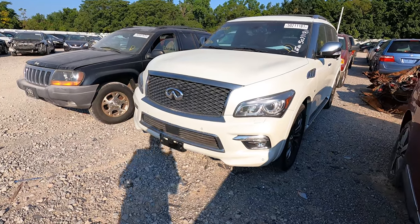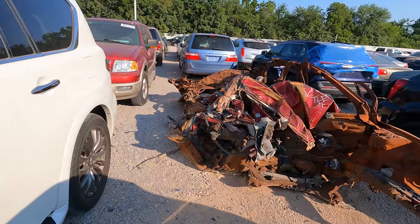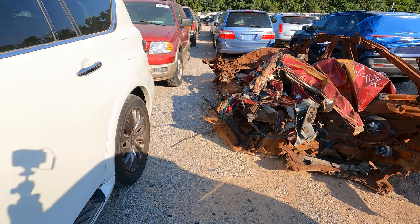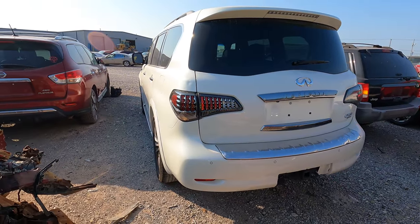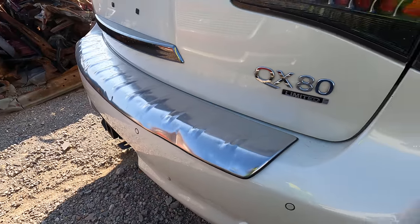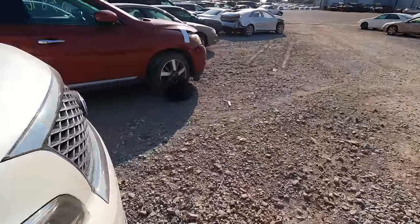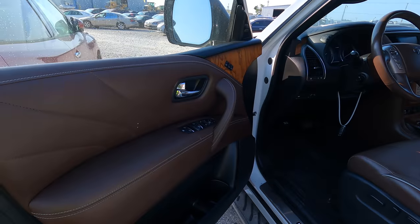Here's a 2016 Infiniti QX80 with hail damage — 5.6 liter, 91,000 miles on the odometer. Other than the hail damage and the hail damage and the hail damage... she got hailed on bad. Look at the sill plate for the back — look how beat up that is. It's a Limited too. Look at the hail ding in the mirror — just shattered it. It gives somebody an opportunity to have something like this that otherwise maybe couldn't have had one.